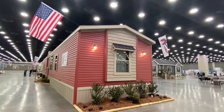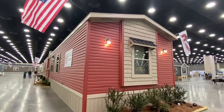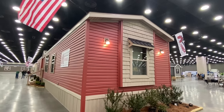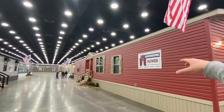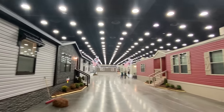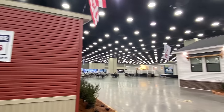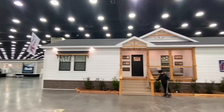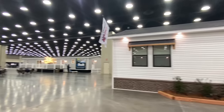Throughout this tour I would love to hear from you — let me know what you think about the house. This is a new model by Adventure Homes. Do y'all remember when I came here last year and showed off some of their amazing homes? This is the 2024 Louisville Manufactured Housing Show, and the show actually starts tomorrow.